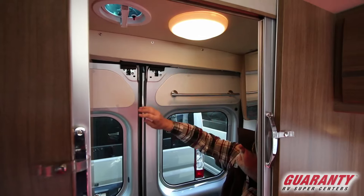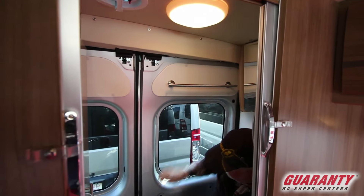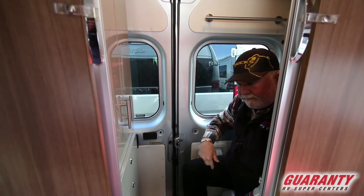You've got snaps to put your curtain to hang down, towel racks here, and a safety chain so you don't have to worry about the doors opening up while you're in here. These doors both come in and meet in the middle.